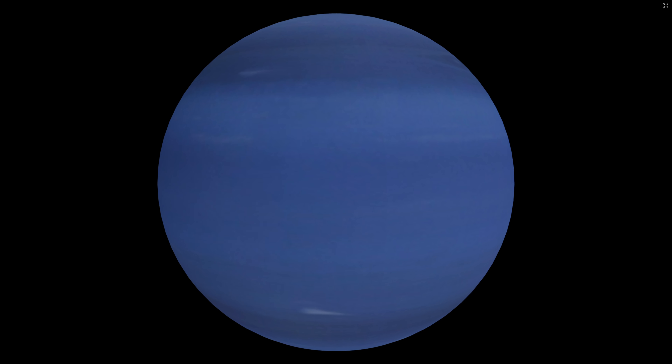Being one of the gas giants, Neptune is quite big, albeit it's the smallest of the four, though it is the most dense. It has a diameter of about 49,521 kilometers, making it roughly four times wider than Earth. If Earth was the size of a nickel, Neptune would be the size of a baseball. It took Voyager 2 12 years to reach Neptune, but light coming from the sun can do it in a mere four hours.